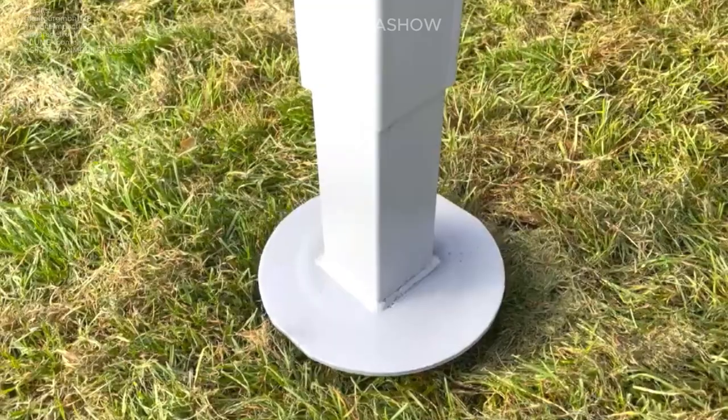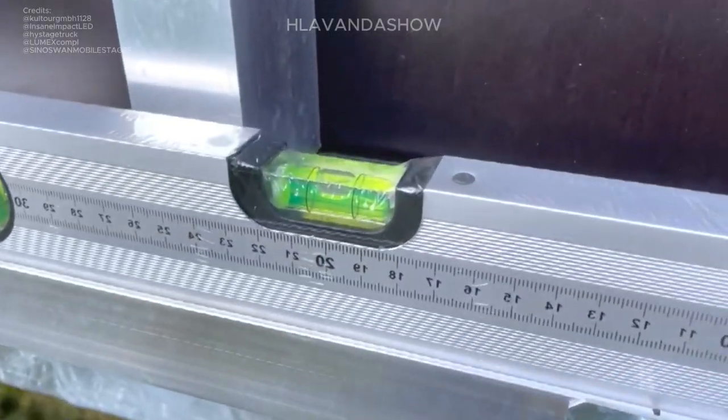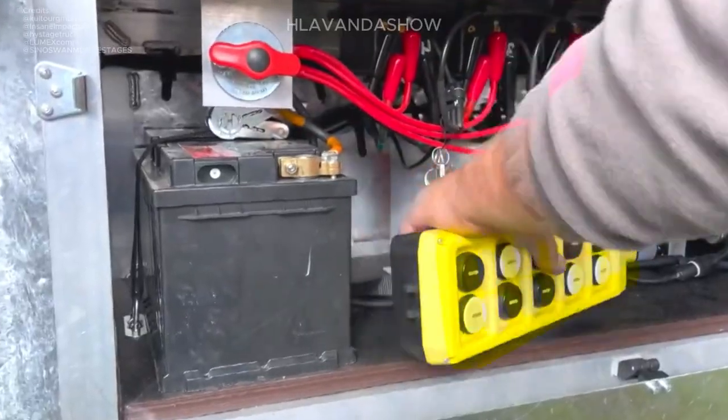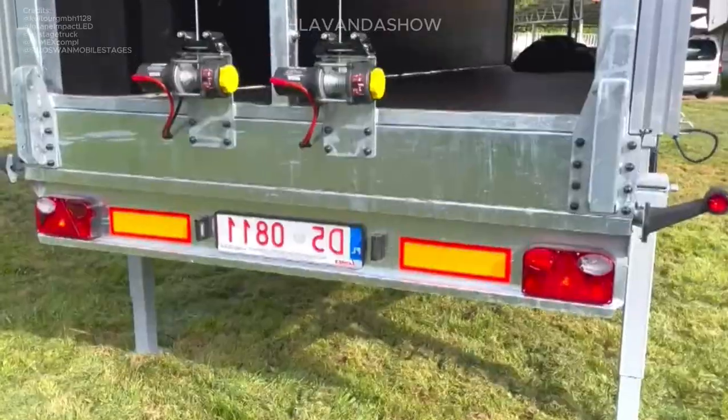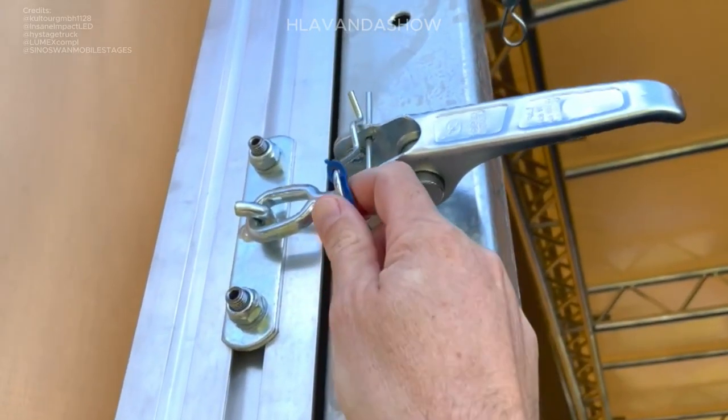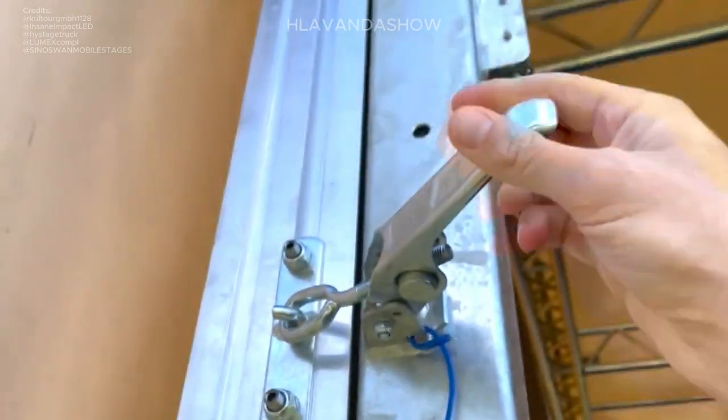The Lumex Mobile Stage Arcum X60 combines cutting-edge design with functionality. The Arcum X60 boasts a special stage area along with a unique carved roof for a truly distinctive look.